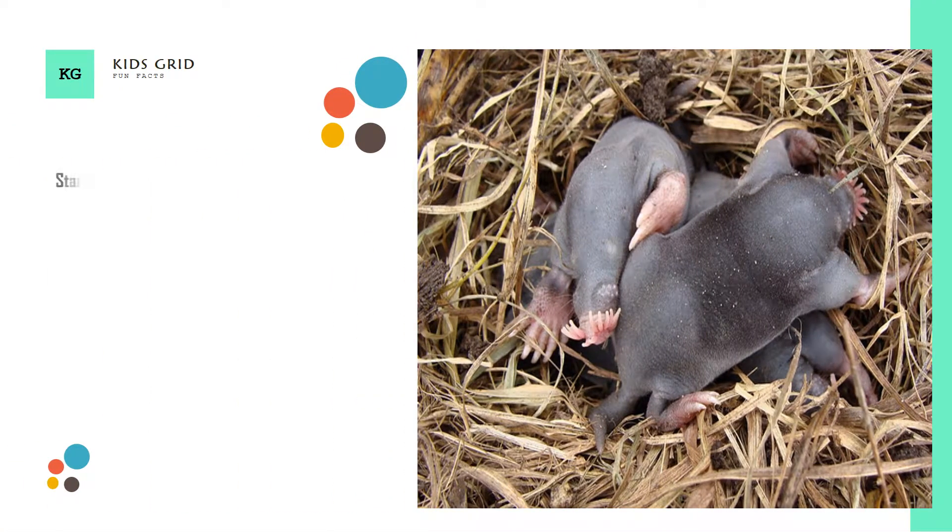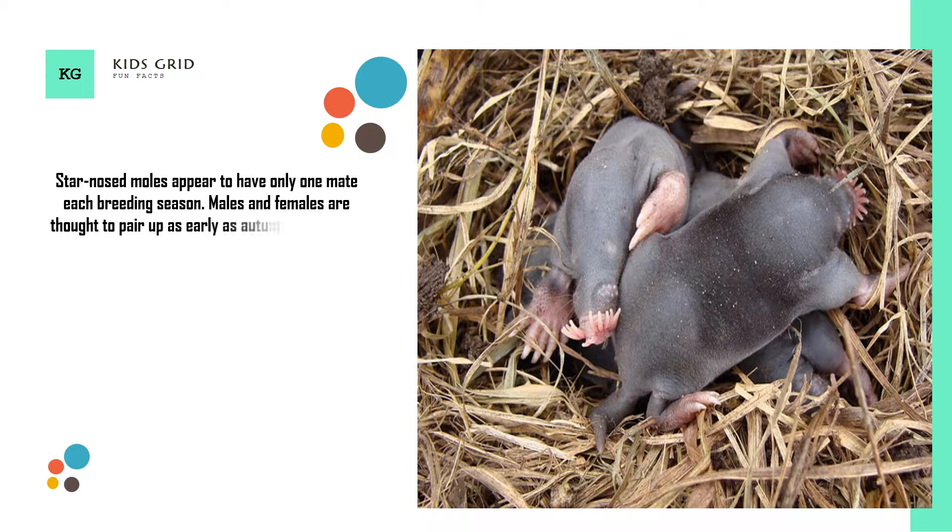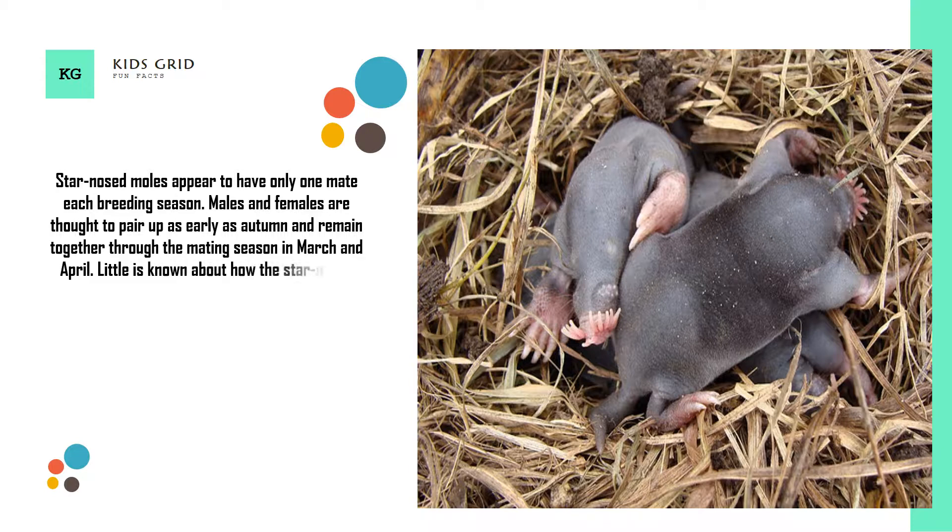Star-nosed moles appear to have only one mate each breeding season. Males and females are thought to pair up as early as autumn and remain together through the mating season in March and April. Little is known about how the star-nosed mole finds or attracts a mate. Star-nosed moles mate in the spring from about mid-March through April.